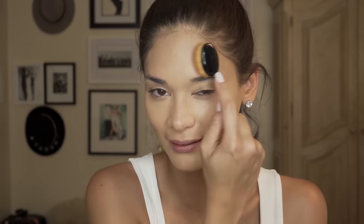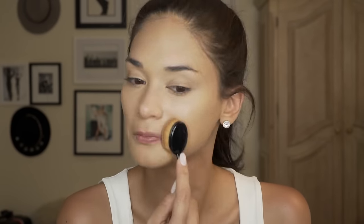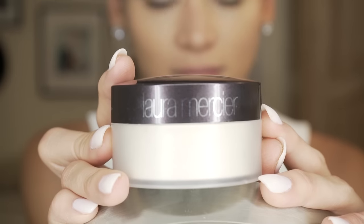We move on to the NC42 because I'm quite tan now — it's summer. NC42 all over. This is my favorite brush; I'm sure you guys have seen this if you're a makeup addict like me. I don't really try to blend it, I just dab. That's the base done.